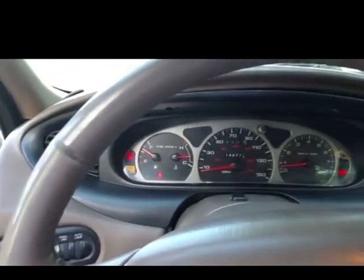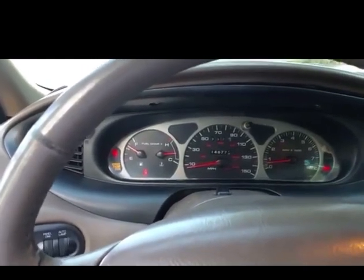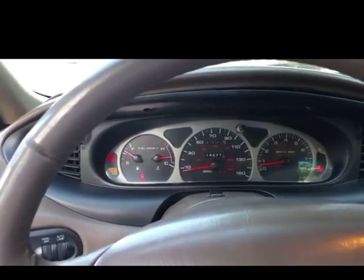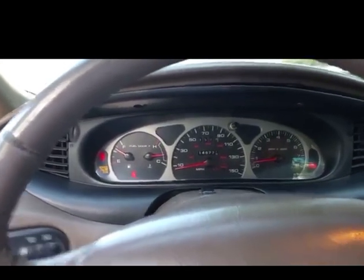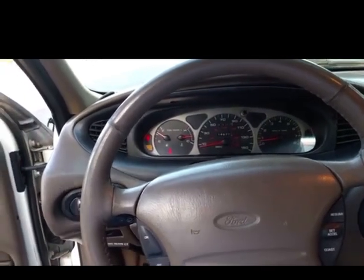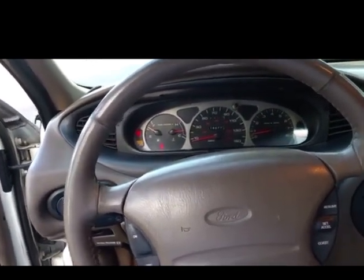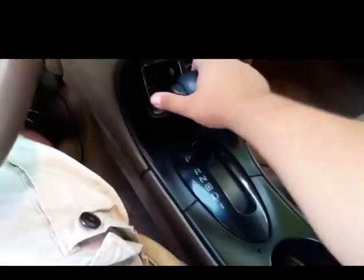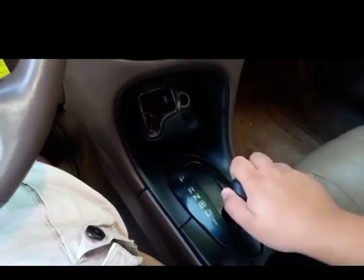The check engine light is because of the vehicle speed sensor that sometimes doesn't work right. In this case I believe it's working right now, but sometimes it doesn't and then it throws that check engine light code and stores it in the PCM. Go figure. It has a four-speed automatic transmission.